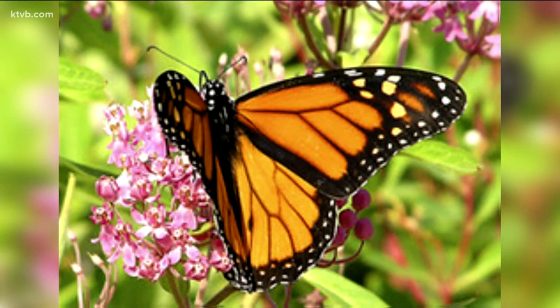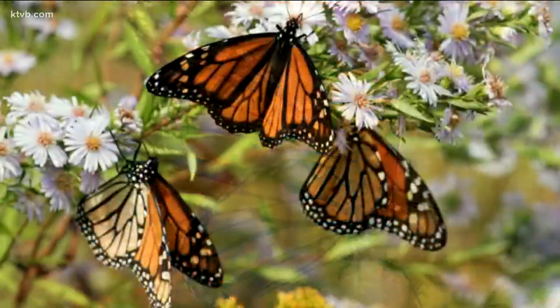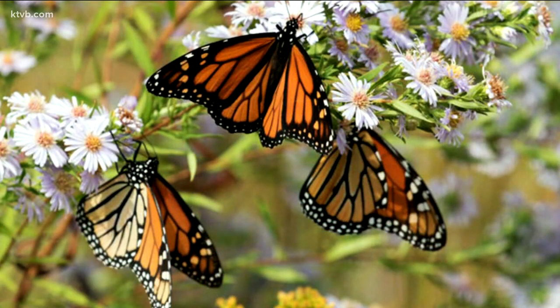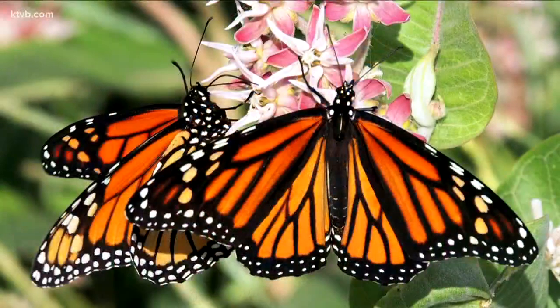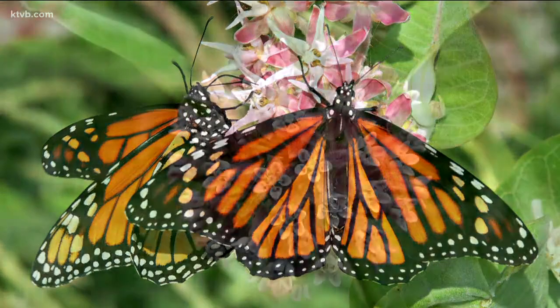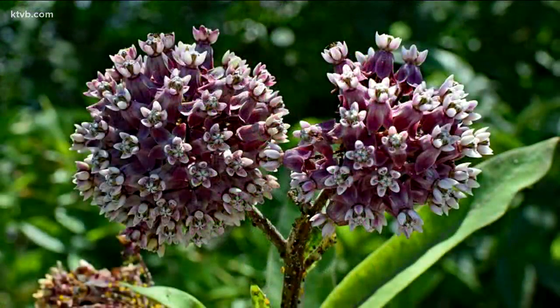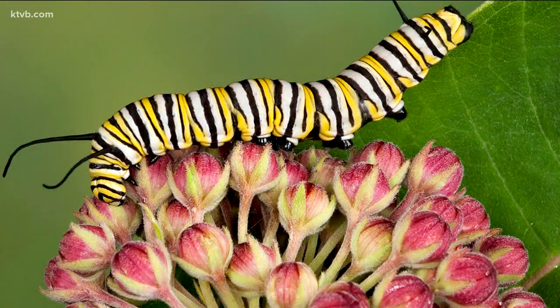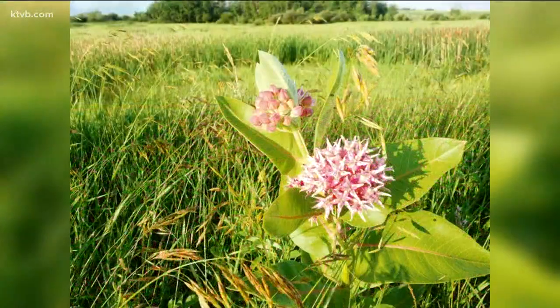Another beautiful pollinator is the monarch butterfly. It happens to be Idaho's state insect, and their numbers have also been plummeting in recent years. Droughts, the widespread use of pesticides and weed killers, and the loss of habitat are the main reasons for the monarch's decline here in the western U.S. One of the biggest problems is the lack of the necessary food source — the milkweed. Monarchs need milkweed. In fact, it's the only thing that young monarch caterpillars, which transform into monarch butterflies, will eat. But these plants have been disappearing rapidly, eradicated from farm fields and public lands by weed killers and land development.